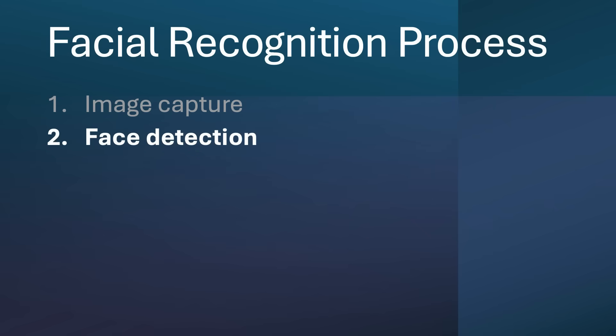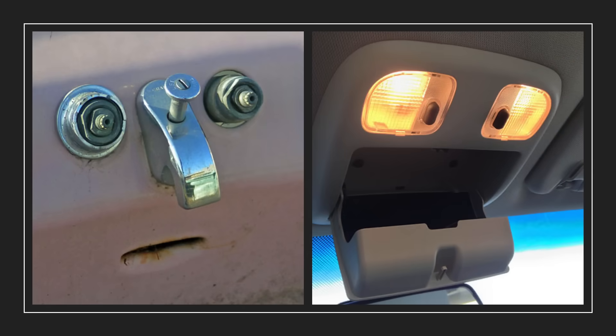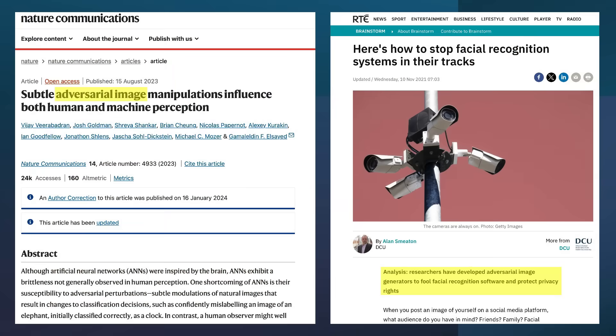The second step is for the algorithm to detect whether there is a face in the image that was captured. Sometimes algorithms make mistakes and see faces where none exist, or they may overlook a face that really does exist. This process step creates a potential vulnerability in facial recognition systems known as adversarial images, which have been discussed in numerous academic journal articles — we will cover them more in part two of this series.